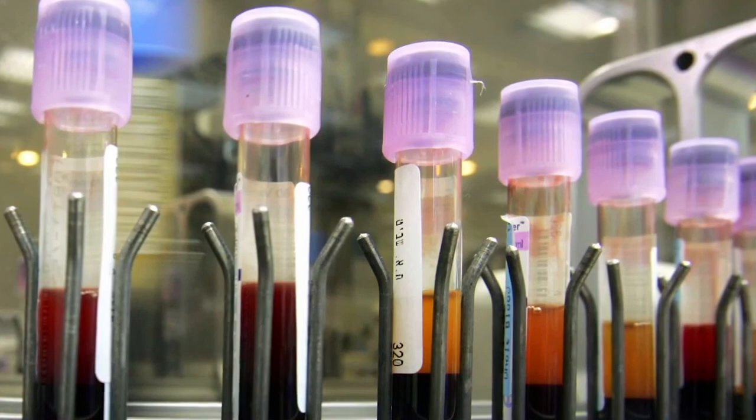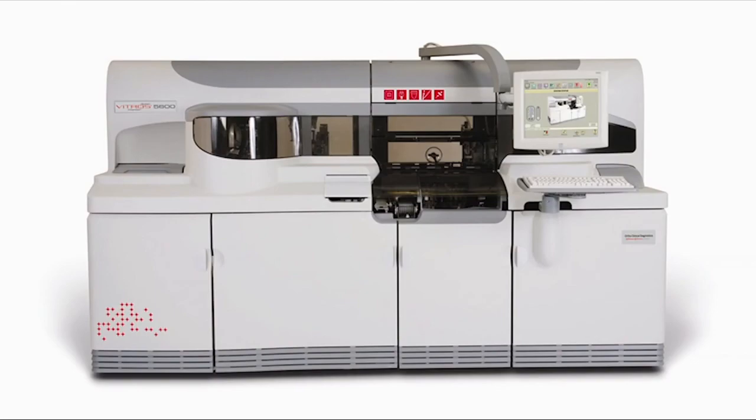At Orthoclinical Diagnostics, I did feasibility testing and proof of concept for a new clinical chemistry system. Orthoclinical Diagnostics does diagnostic medicine — blood, urine, and cerebrospinal fluid get tested. When a doctor tells you that you need a blood test, they grab your blood and stick it in a machine. Orthoclinical makes those machines, and we were working on a new clinical chemistry system.